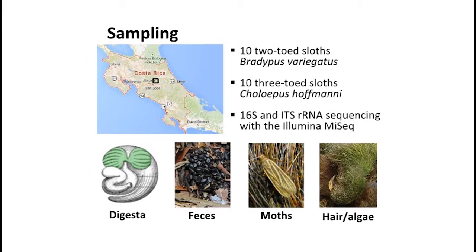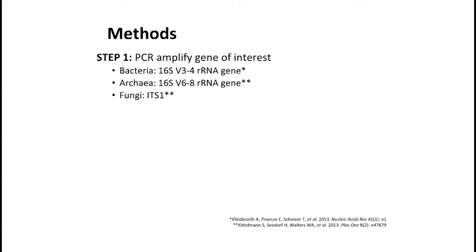We wanted to investigate the microbial communities present in all of these samples, and we used 16S as well as ITS RNA sequencing with the Illumina MiSeq. First, we amplified our genes of interest using previously published, already-optimized primers. For bacteria, we focused on the 16S variable 3-4 region. For archaea, we used the same gene but the variable 6 through 8 region with primers more specific to archaea. For fungi, we used the internal transcribed spacer region 1, also commonly used for classification.